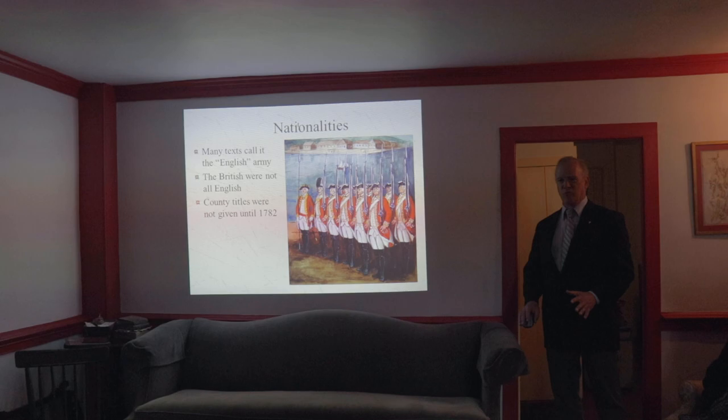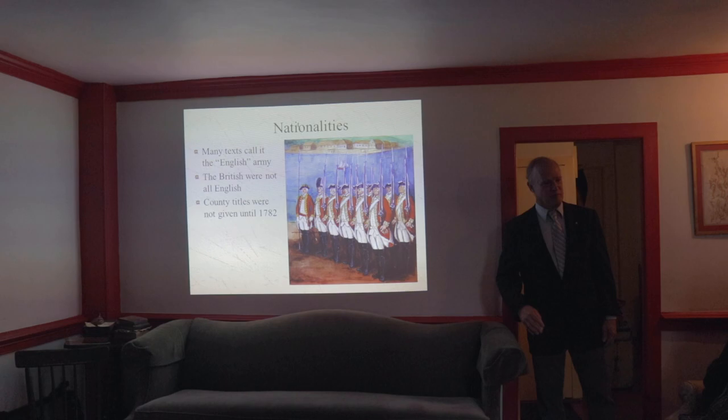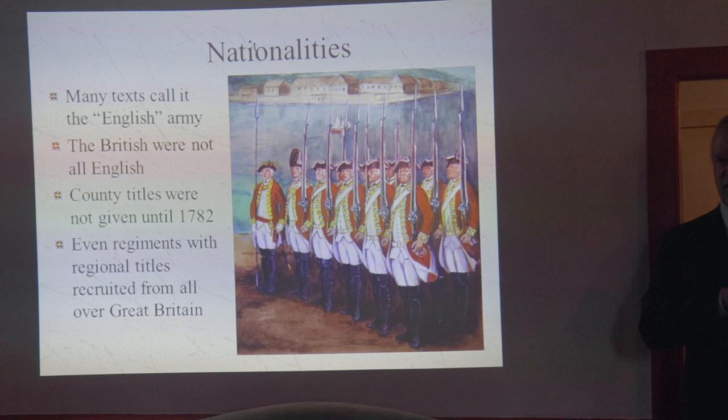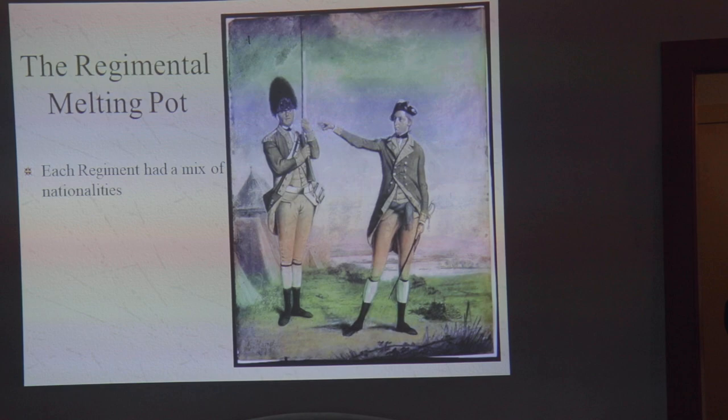Basically, regiments at this time didn't come from specific places. I get questions all the time from genealogy people saying, 'My ancestor served in the Norfolk Regiment, so where in Norfolk was he from?' He was from Scotland. He was from Ireland. He wasn't from Norfolk at all. There were even regiments that had regional titles like the Royal Welsh Fusiliers, and there were hardly any Welshmen in the Royal Welsh Fusiliers during this time period. These were just honorific titles. They didn't really tell you much about the actual regiment.